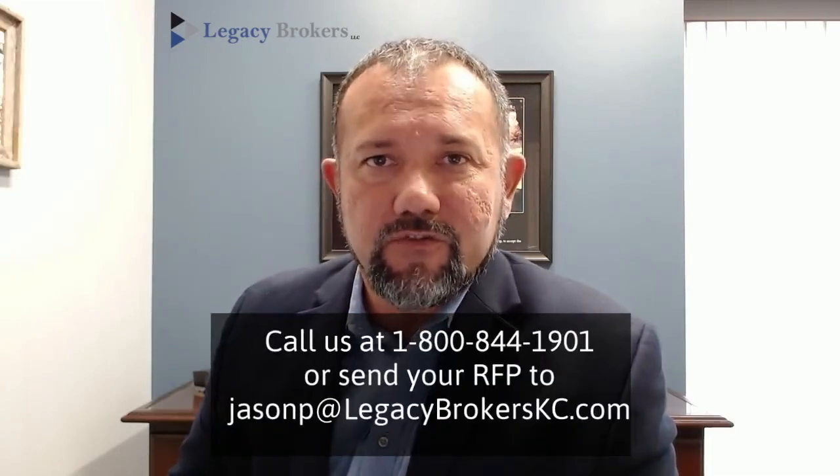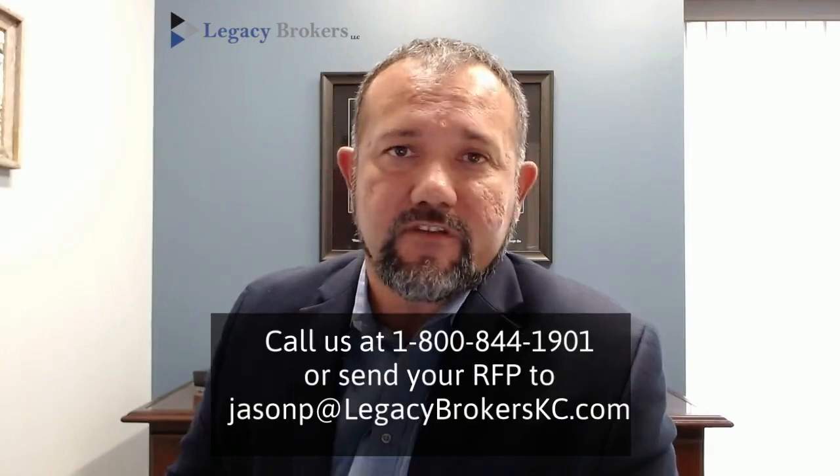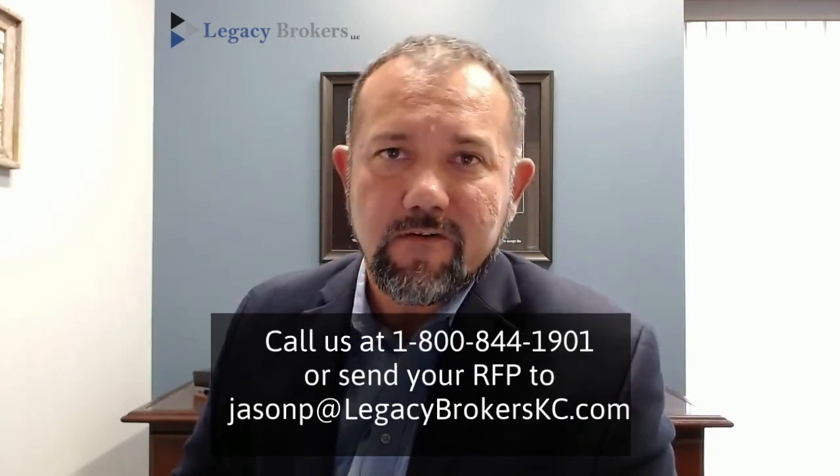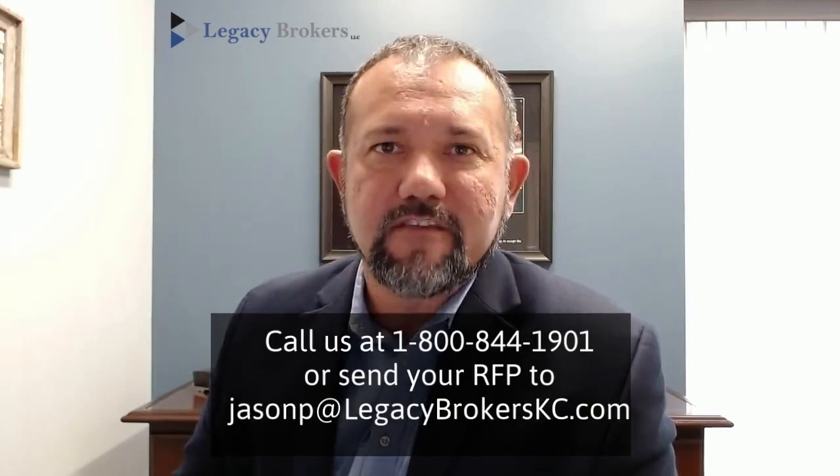Whether you have a tough renewal that you need help with or a new prospect, we shop the entire market to get the most competitive rates available for you every single year. Let our expertise in self-funded group health plans be your competitive advantage. We provide an entire suite of back-office support services for agents — from quoting to case install and renewal support. We have your back every step of the way. Send us your RFP today.